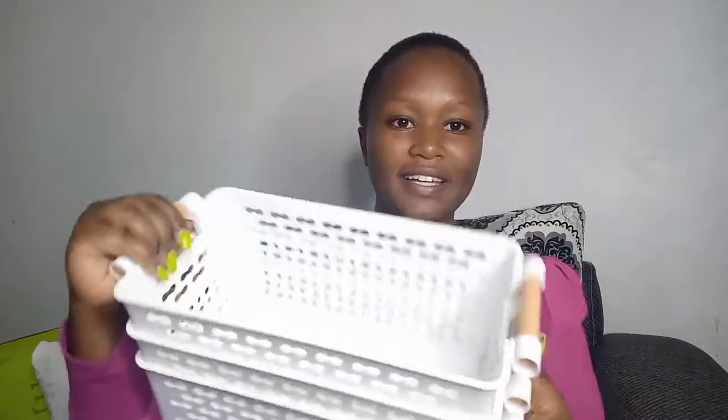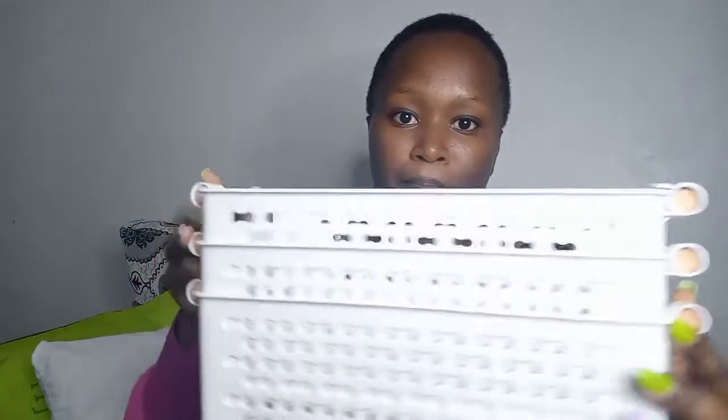The other thing I got in Kamukunji are these cute baskets. Online shops sell them at 500 or 550 shillings, but in Kamukunji you can get them at 250 shillings. Some shops sell them at 300, but I found them for 250. I got three of them for 750 total — that was a big save for me.